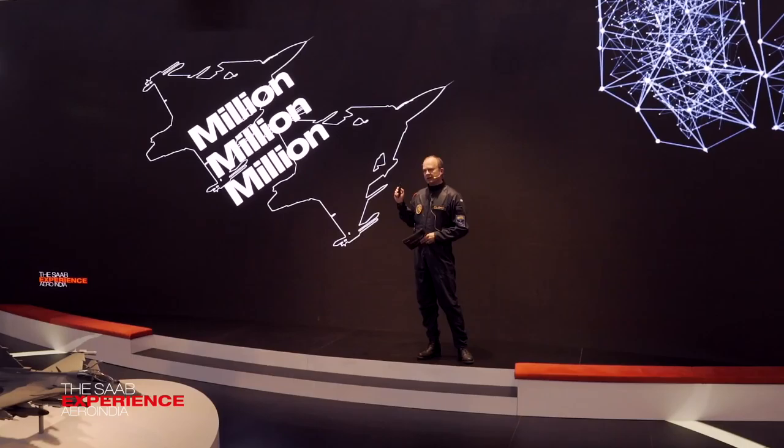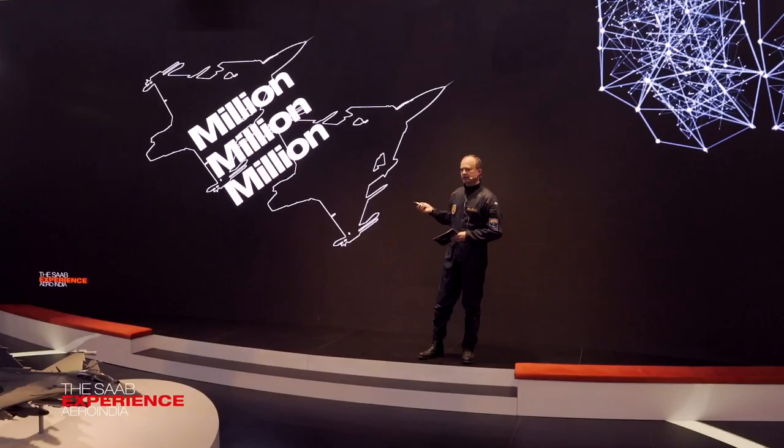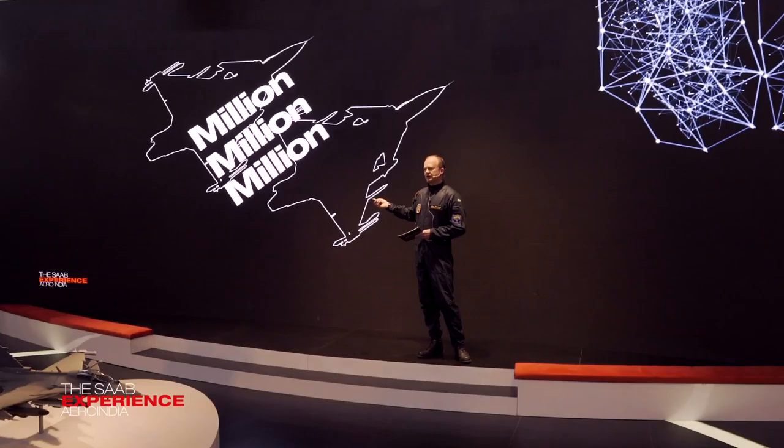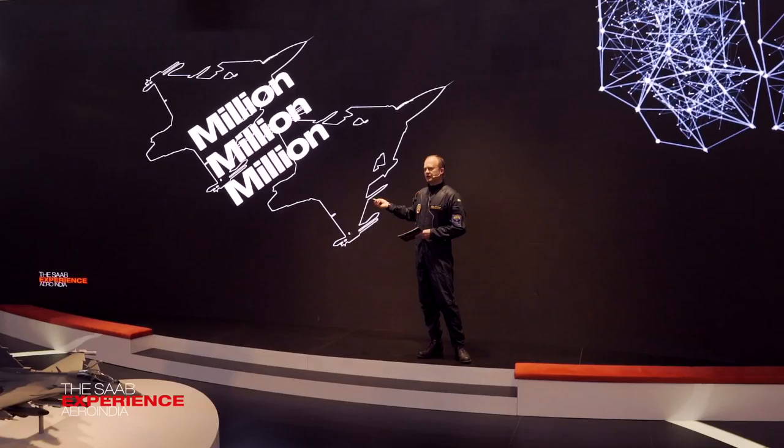What will this mean to me as a pilot? What will it mean for my fighter? The answer is no one knows — I don't know, our engineers don't know, no one knows. But I can tell you one thing which is absolutely certain: as a fighter pilot, I would definitely prefer to be sitting in the fighter that is 1,000,000,000,000,000 times faster than the enemy fighter. So how do we harvest this evolution — or revolution — in computational power? How do we make sure our aircraft is always at its best, always flying with the best processors and the best software?